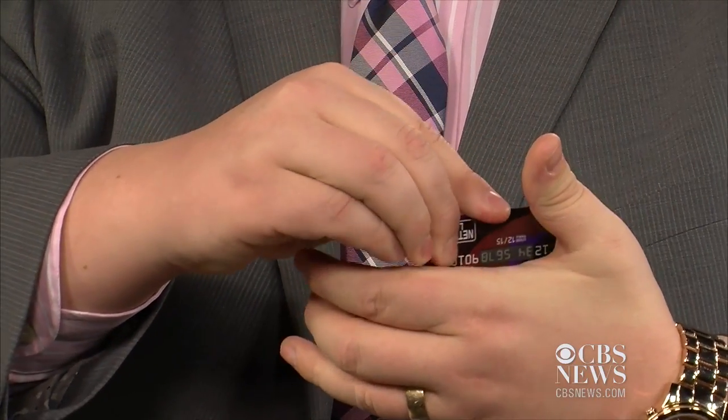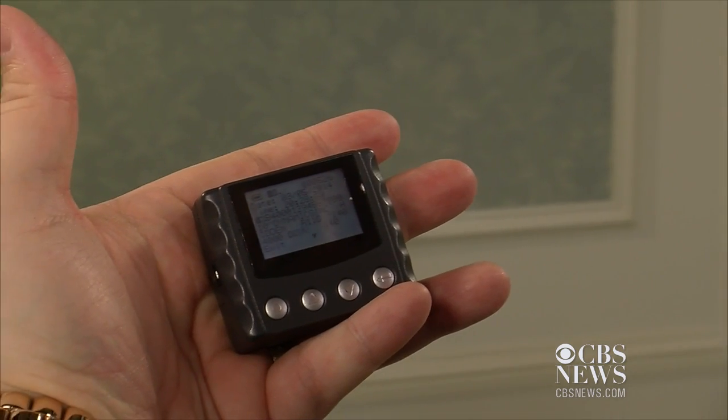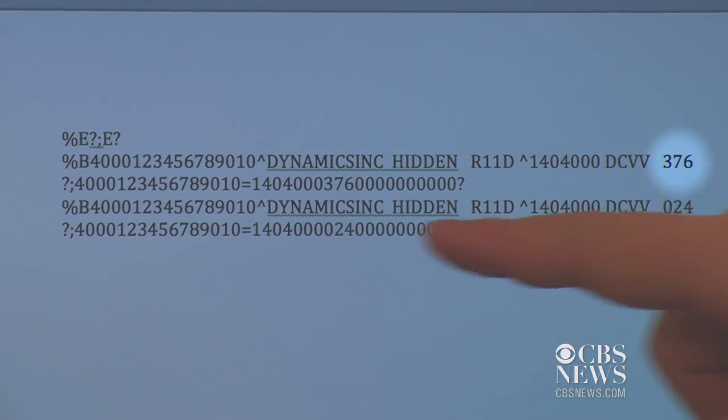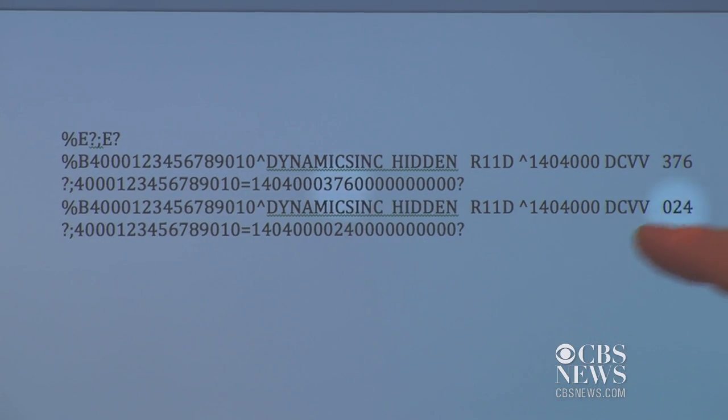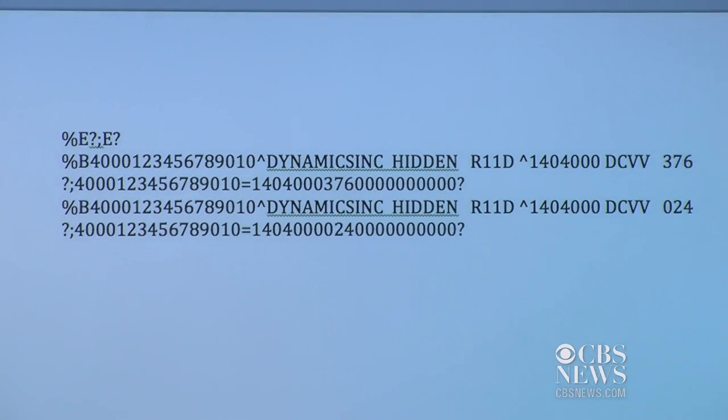They'll even fit in a crafty palm. This card's answer: make that data useless by generating a unique code for each transaction. So if someone steals the credit card number from the magnetic stripe, they can't use it again because the next time they use it, they don't have that new dynamic code for that swipe.